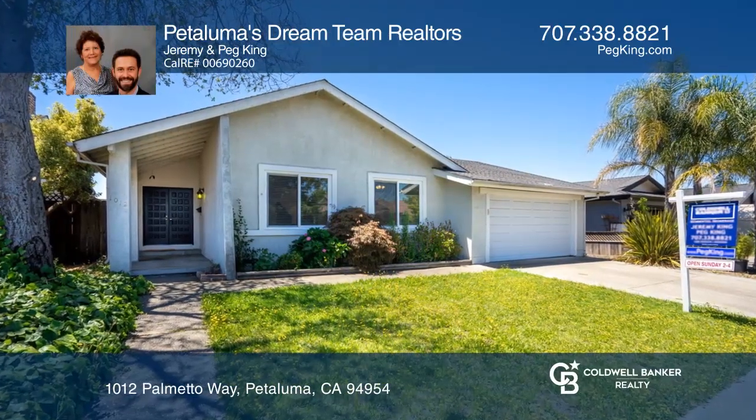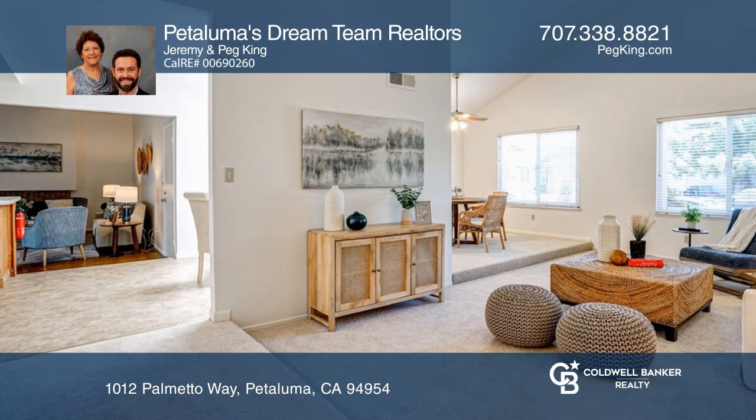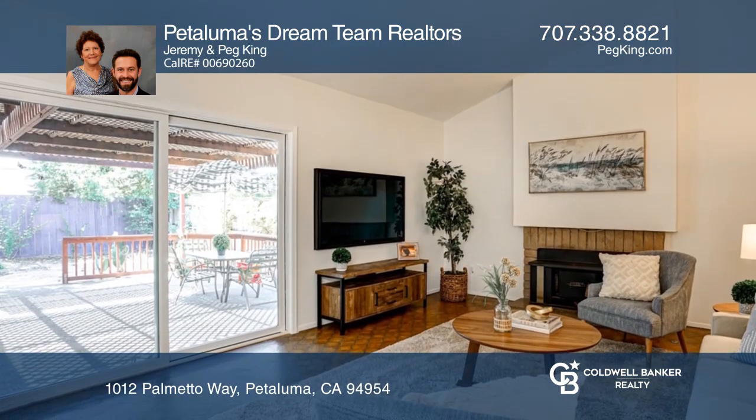A sweet Petaluma Street holds this wonderful single-level home. Inside, you'll find fresh paint and carpet throughout the spacious living room and four bedrooms.